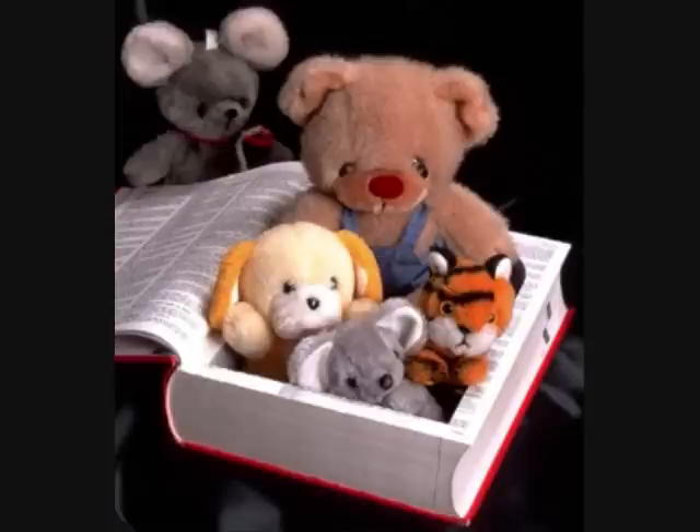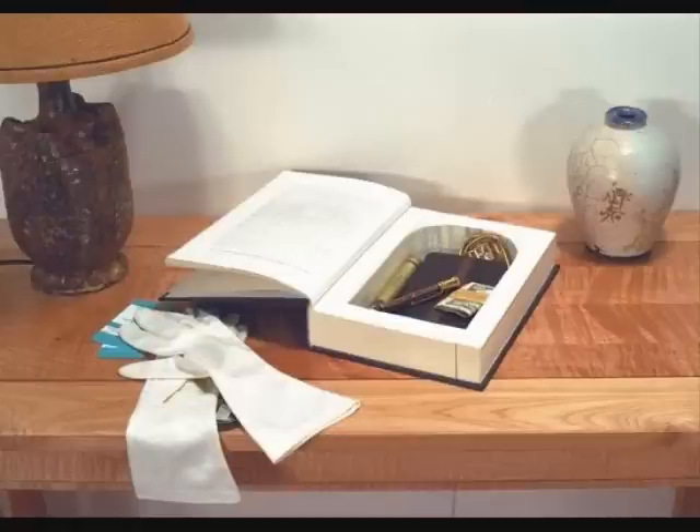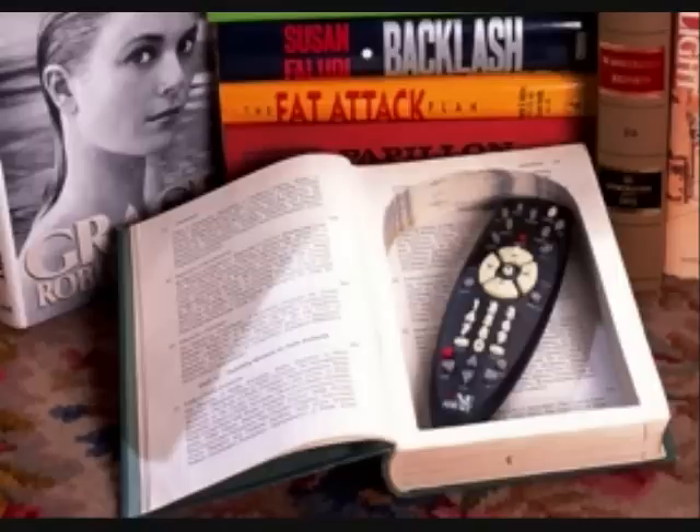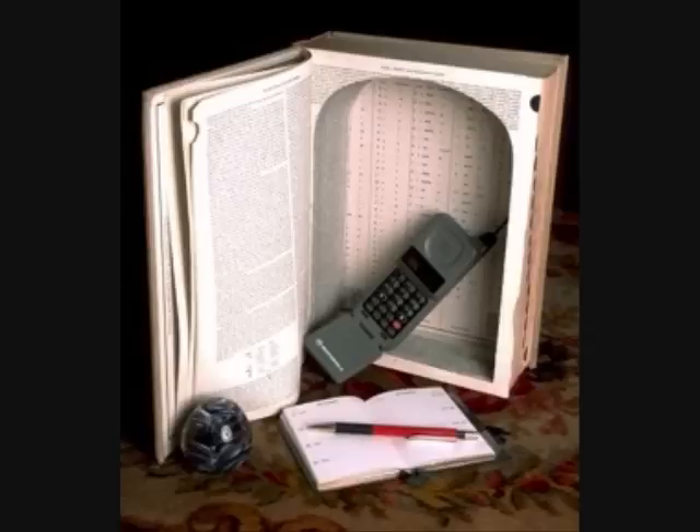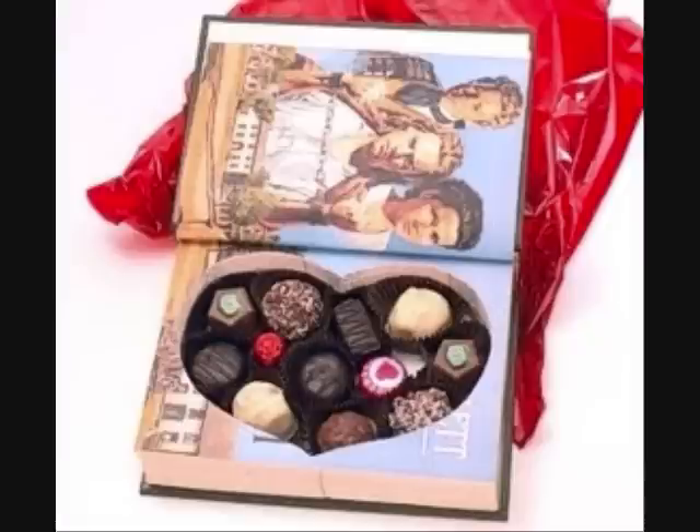At Secret Storage Books, we sell recyclable products in a number of shapes and sizes and price ranges. Our trade names include book boxes, stash books, stash boxes, coffee table garages, remote control garage, storage books — these are not books, and this is not a book.